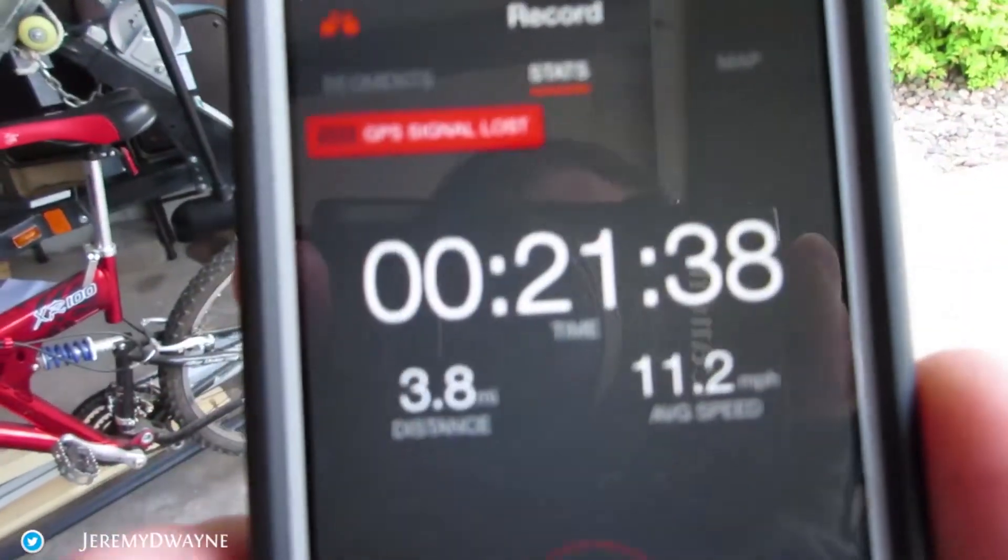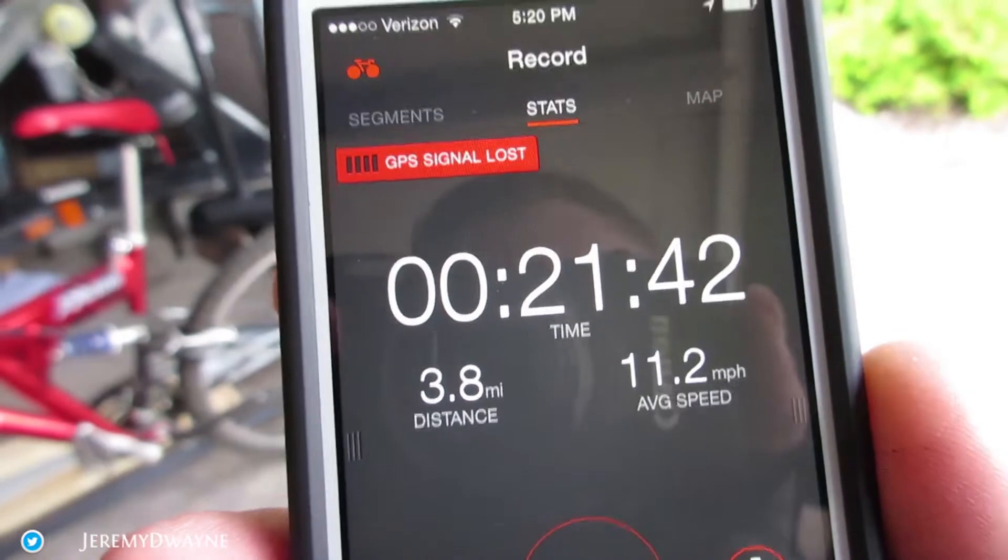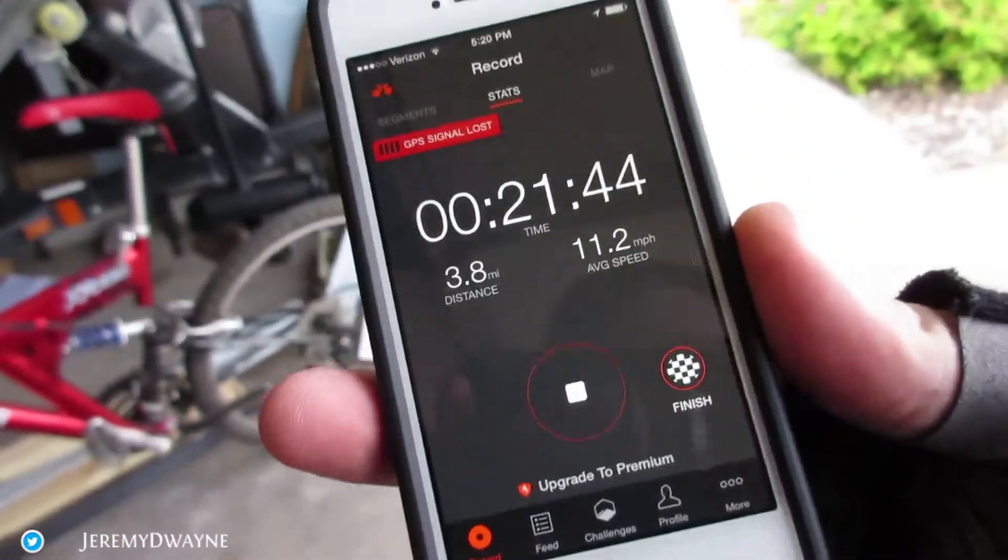Just got back from the ride — I am balls tired. How far did we go? I'm out of shape. Let me see if I can show this: 3.8 miles, 21-minute ride, average speed of 11 miles per hour. Not too bad.